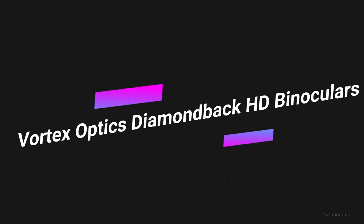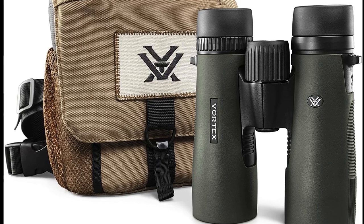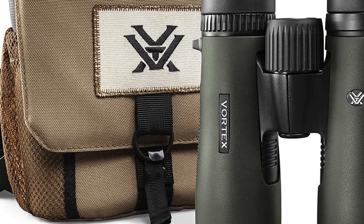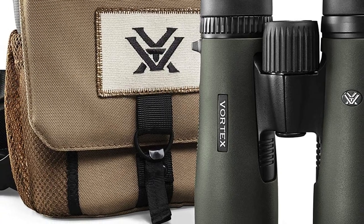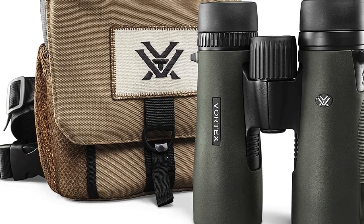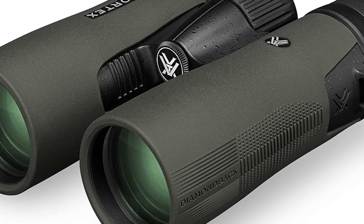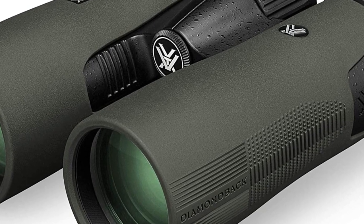Number 3 on the list is the Vortex Optics Diamondback HD binoculars. These offer a rugged and rubber-armored construction, making them a superior option for durable outdoor use. This is the best binocular for birding if you wear eyeglasses, as the eye cups can be easily adjusted for an appropriate fit. The right eye diopter can also be adjusted to provide better alignment for your own eyes.